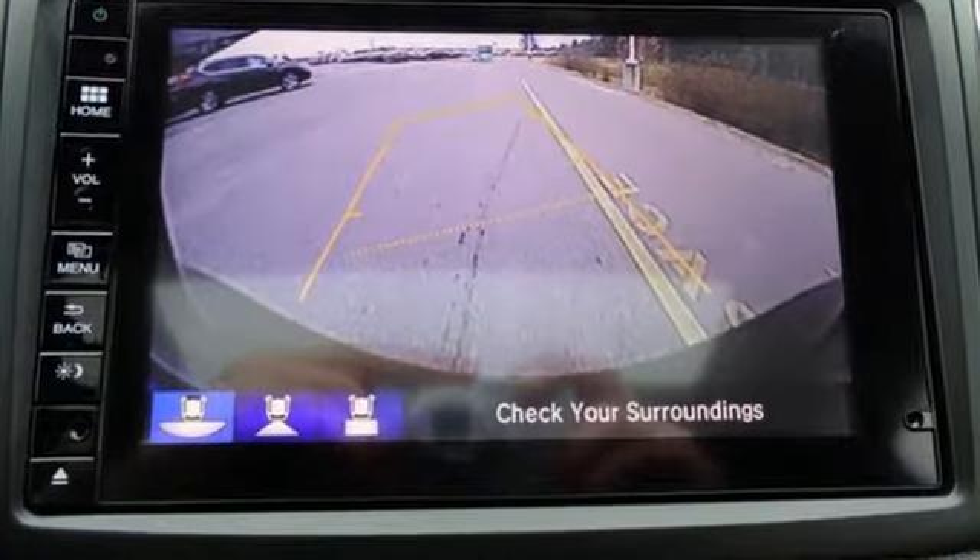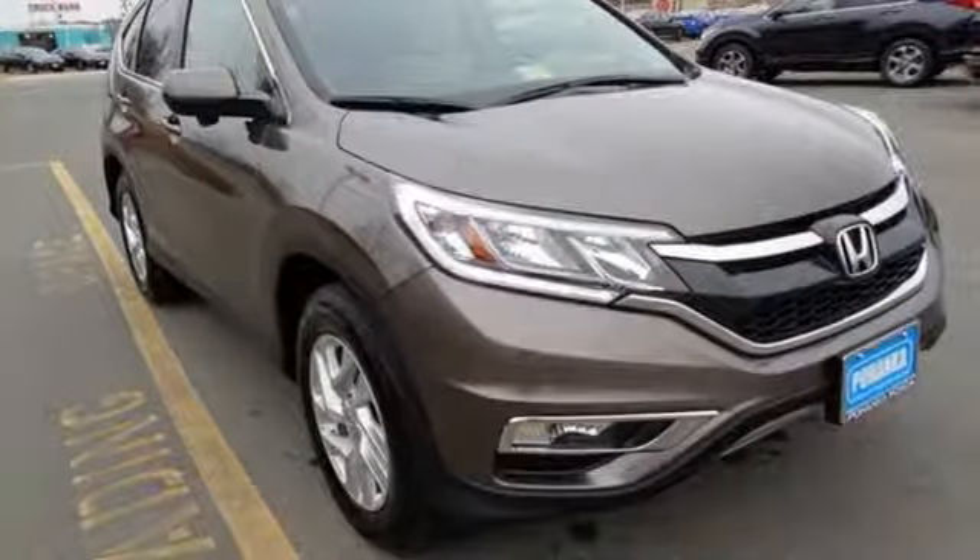Keep moving, keep exploring and keep doing. Get behind the wheel of this CR-V today.